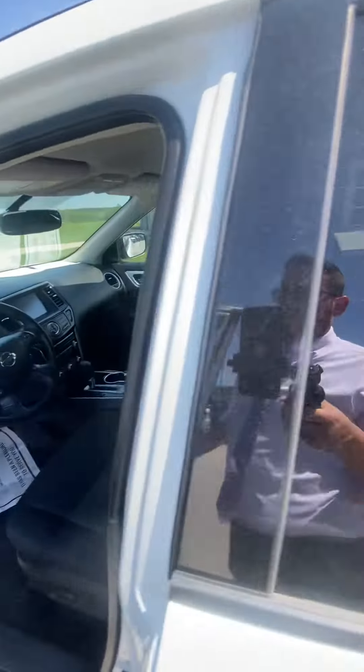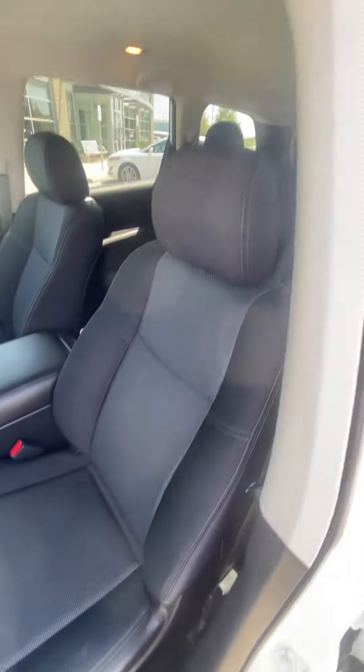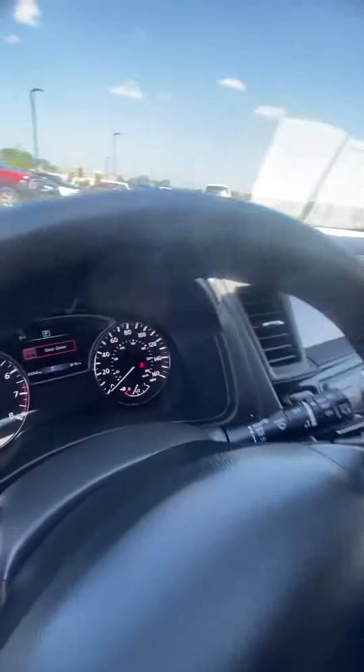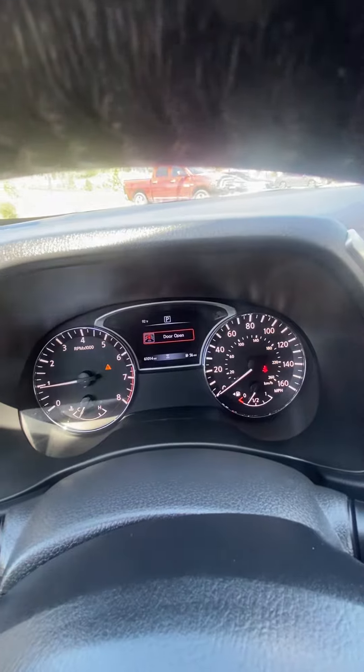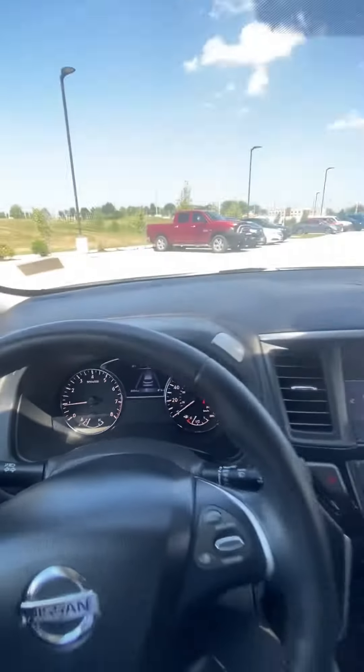Inside the front seat, which is probably the most important piece where most people spend most of their time — you're going to see the seat looks great, no rips, no tears. Go ahead and verify the miles: right at 61,000. And there are no warning lights on that you've got to worry about.